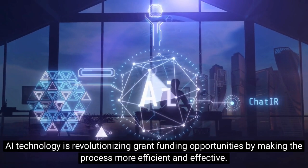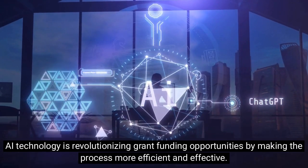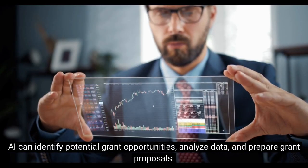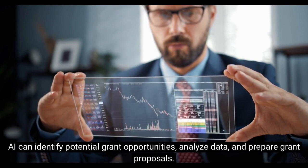AI technology is revolutionizing grant funding opportunities by making the process more efficient and effective. AI can identify potential grant opportunities, analyze data, and prepare grant proposals.